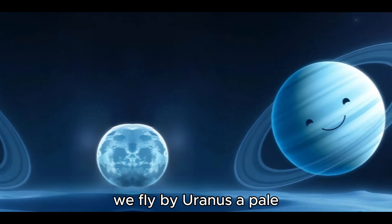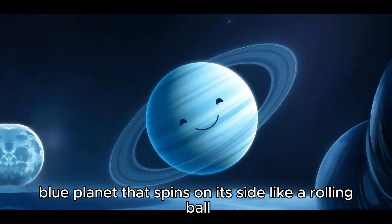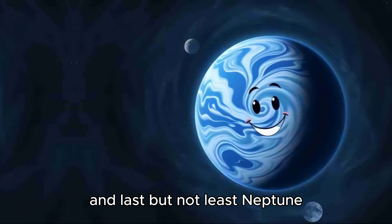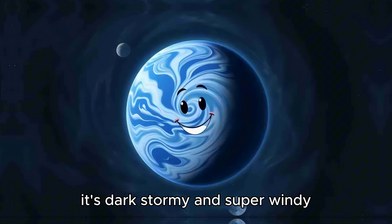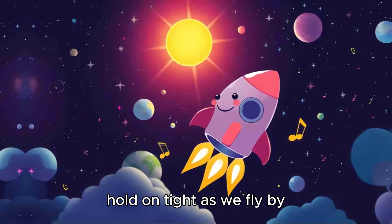Next, we fly by Uranus, a pale blue planet that spins on its side like a rolling ball. It's pretty cool, huh? And last but not least, Neptune, the farthest planet from the sun. It's dark, stormy, and super windy. Hold on tight as we fly by.